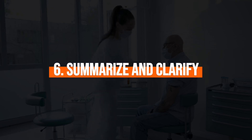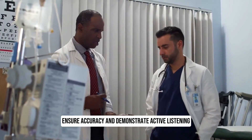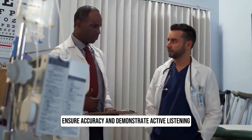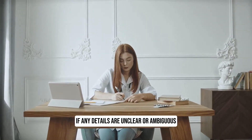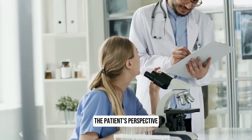6. Summarise and clarify. Summarise the key points the patient has shared to ensure accuracy and demonstrate active listening. Seek clarification if any details are unclear or ambiguous. This shows your commitment to understanding the patient's perspective.